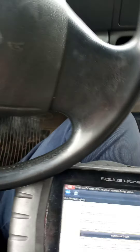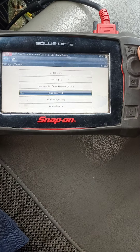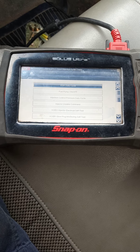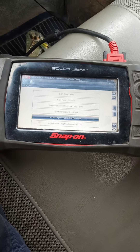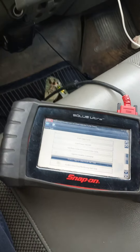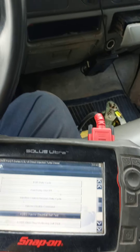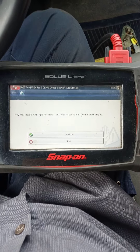So the first thing I did was go to the scanner and run a functional test. I'm going to look for 'key off, engine off, injector electrical self-test' to check the electronic side of the injectors. Each injector module is going to make a buzzing noise — first all of them together, then one by one. Hopefully you can hear it because it's very windy out here. Let's go.